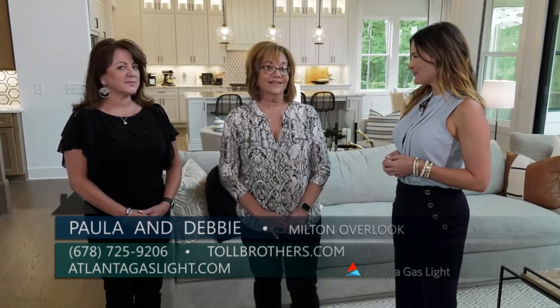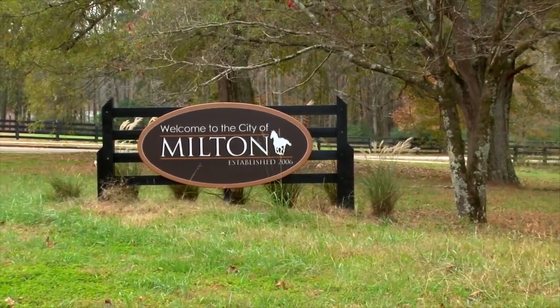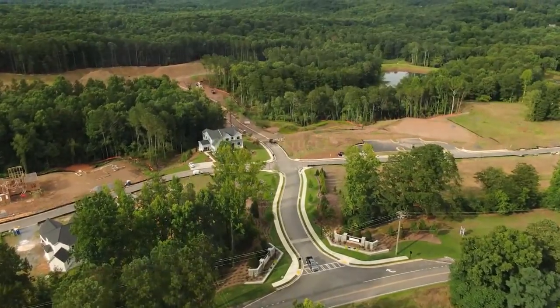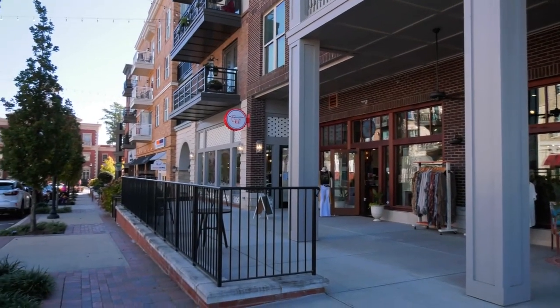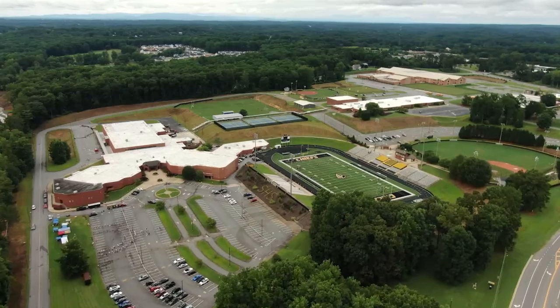Milton Overlook really is a gem of a location. It's located right outside the Milton Fulton County line, offering you the benefit of lower property taxes and convenience to Roswell, Canton, and Alpharetta, plus exceptional schools — meaning Sequoia High School, Dean Rusk Middle School, and Mountain Road Elementary.